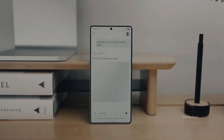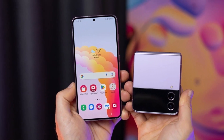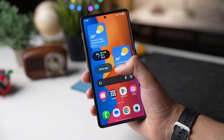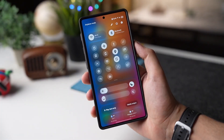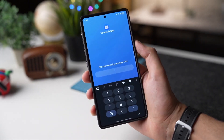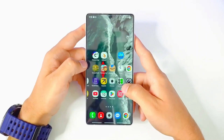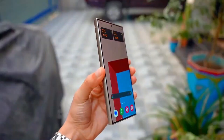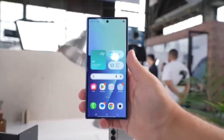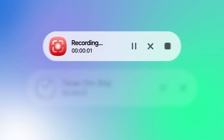But what makes One UI 8 such a big deal? Well, this isn't just a coat of fresh paint. Samsung has gone all in on three major fronts: AI, customization, and security. The AI features are where things get seriously cool. The new Now Bar and Now Brief tools aren't just faster — they feel smarter, almost like they know what you're about to search before you do. AI Select has been redesigned so it feels more natural, helping you complete everyday tasks with fewer taps. It's like Samsung is trying to turn your phone into a personal assistant that actually understands you.